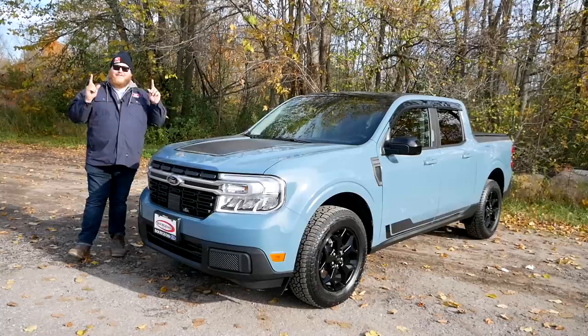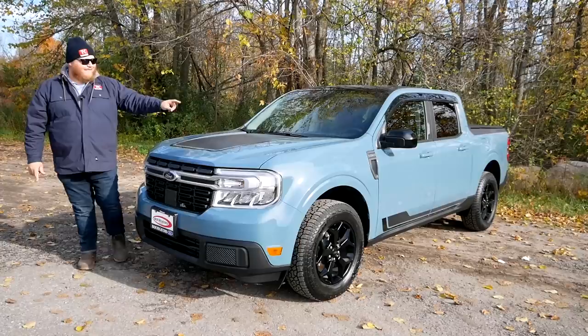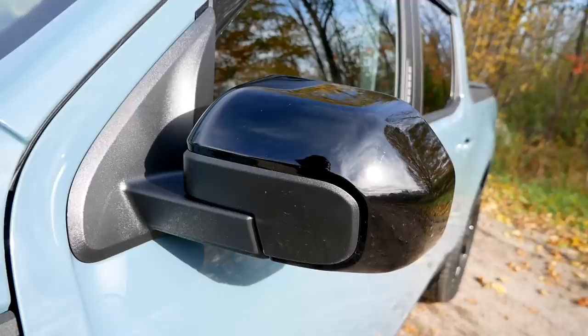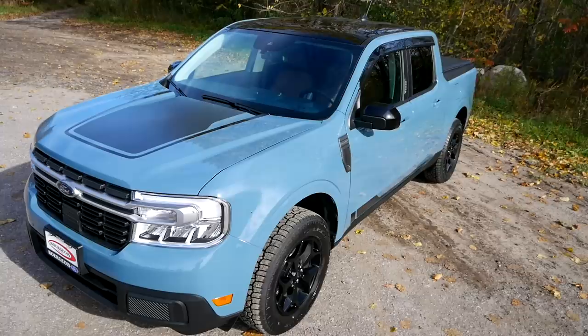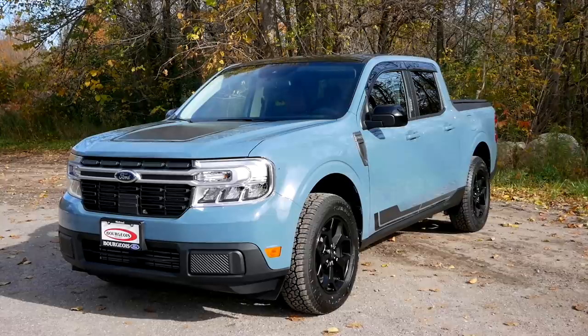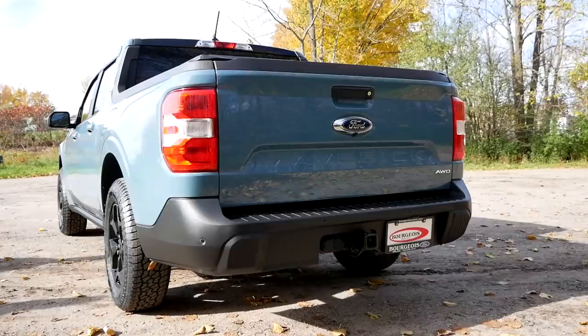The Maverick you're looking at today is the First Edition, so it has a couple of special items on it. The big ones are the graphics — you're getting a hood graphic and a graphic on the door that actually says 'First Edition' right in it, which is kind of cool. Other things that are part of the package: a set of unique 17-inch wheels. First Edition is built off the Lariat, so this is a top trim truck. You're getting black mirror caps, a blacked-out roof, plus a standard tonneau cover which won't come on other Mavericks. I do think this is a sharp looking truck — go in the comments and let me know what you think of the styling.